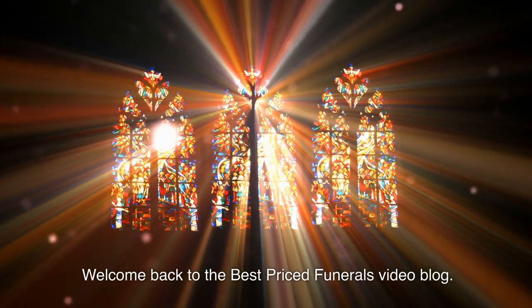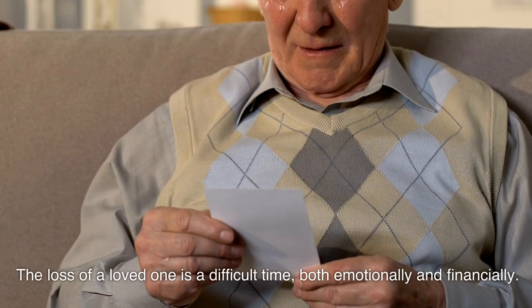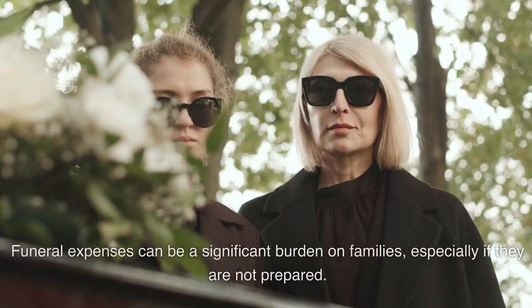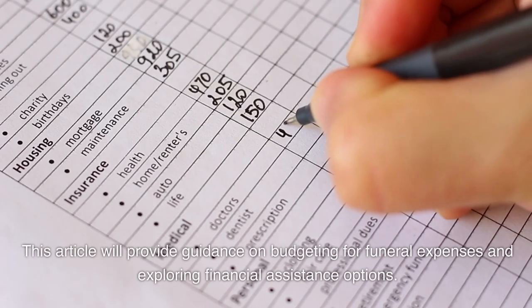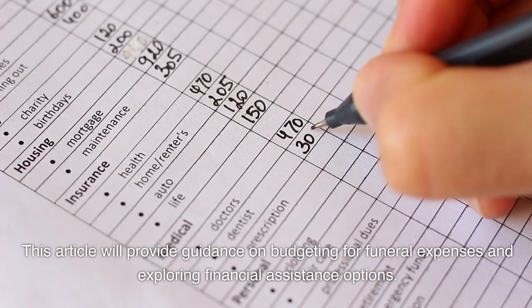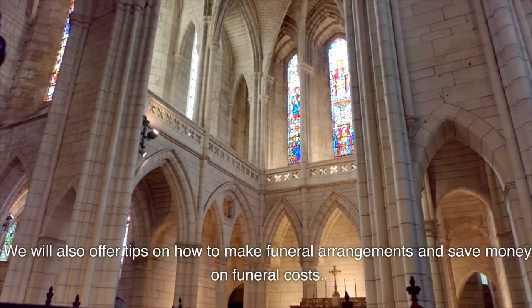Welcome back to the Best Priced Funerals video blog. Today we will be discussing the topic of funeral expenses and financial planning. The loss of a loved one is a difficult time, both emotionally and financially. Funeral expenses can be a significant burden on families, especially if they are not prepared. This article will provide guidance on budgeting for funeral expenses and exploring financial assistance options, as well as tips on how to make funeral arrangements and save money on funeral costs.